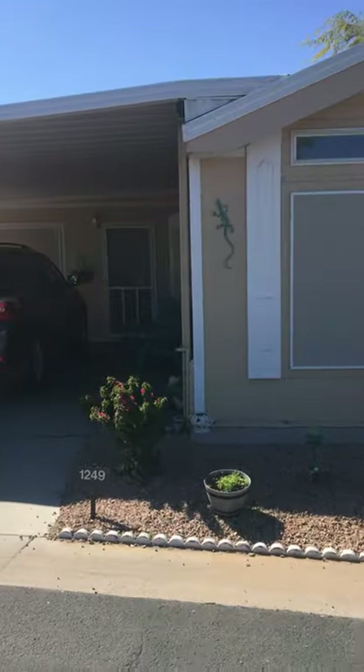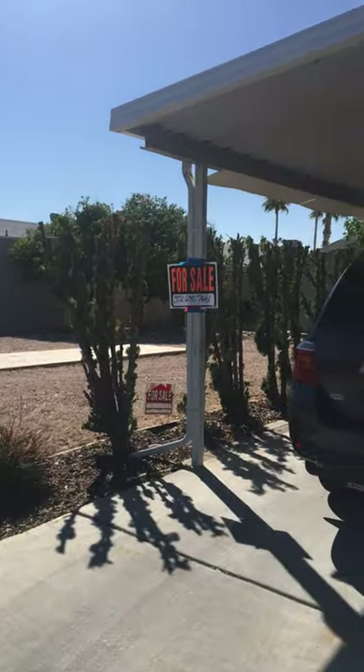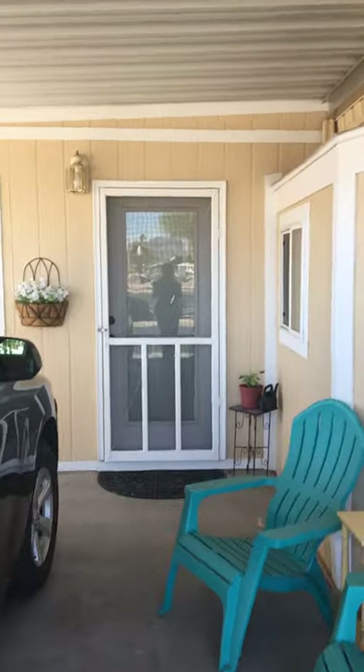Hello, I want to take you through the walkthrough of the house that I just renovated. I have it for sale. It is selling for $79,900.